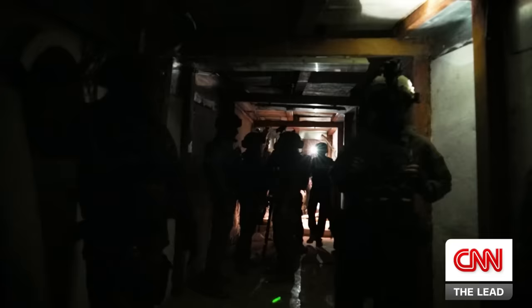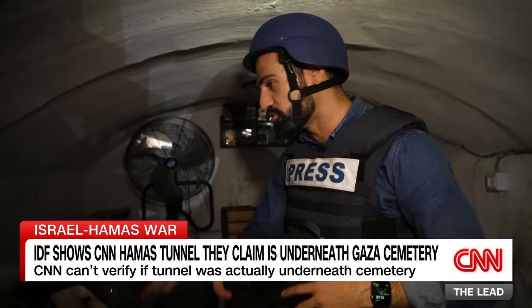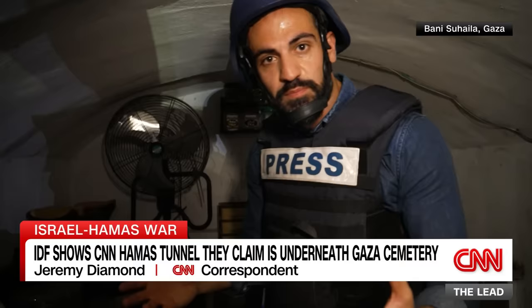The Israeli military says this is that command center — multiple rooms equipped with plumbing and electricity, maps once lining the walls. You can see a kitchen here equipped with a sink, running water, with the pipes running through the tunnel wall. There's a fan, plates. You could imagine this being in a house, but instead it's deep, deep underground.